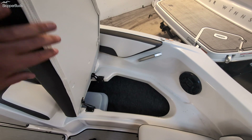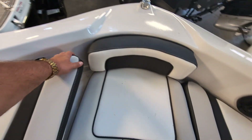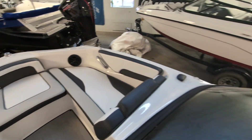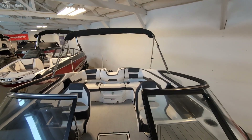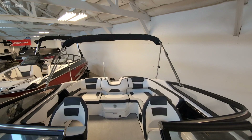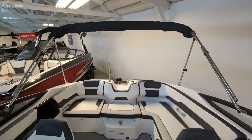You can see right there is the bow filler cushion, so you can turn the whole bow into a nice lounging area. Because it's an SX version, it doesn't come with a tower, but it does have the bimini top, as you can see right there. And that concludes the interior walkthrough.